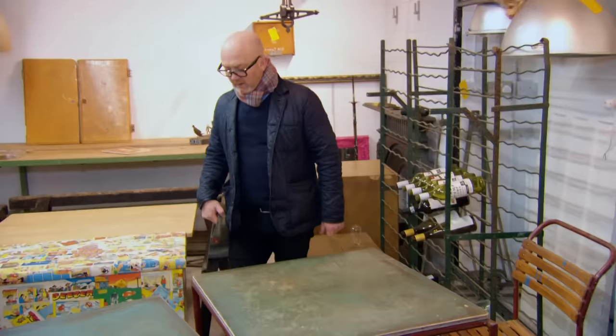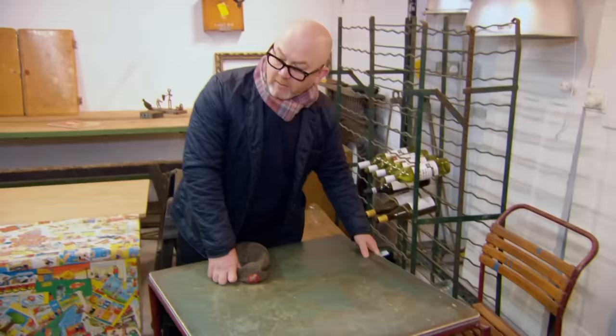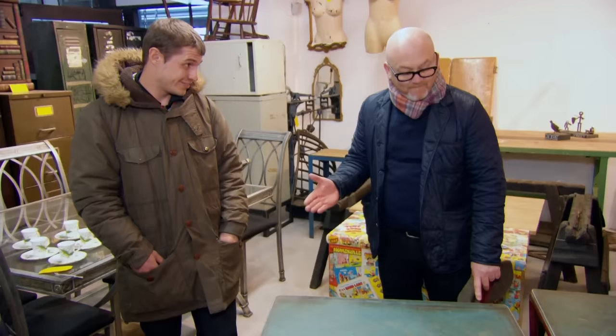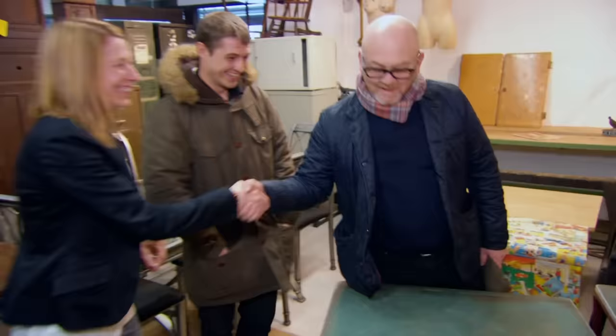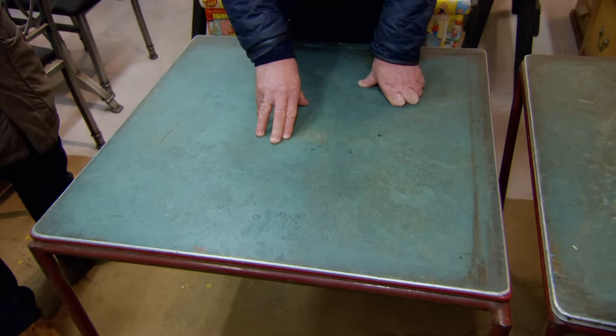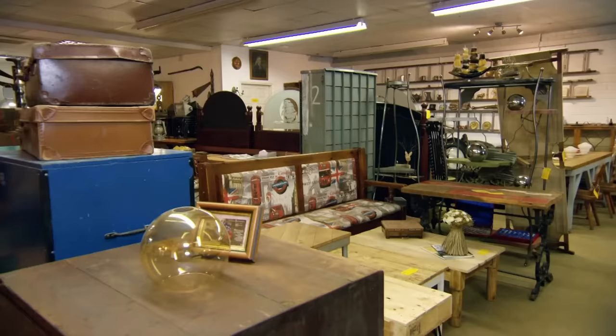One table is unfortunately missing that trim, which is a shame — that makes it completely discounted. They're priced at £50 each. Drew declines to take the damaged one but offers full price for the good one. Jack offers both for £80, but Drew says no — that little missing trim makes the damaged one completely unsaleable. It's a valuable reminder that the key to good antique dealing is being able to walk away. That is what a new dealer would do, and you end up with a warehouse full of stuff. The quicker you can learn to say no to something, the better.